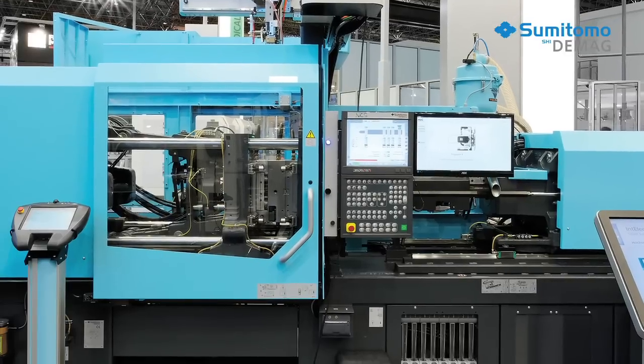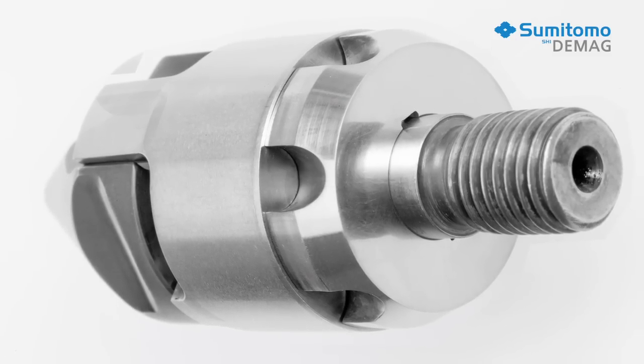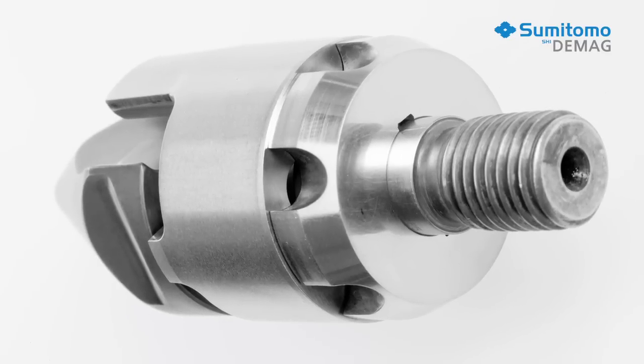Perfect interaction between different drives, optimized machine technology, and accurate control of the plasticizing, injection, and mold movements. And you can add technology modules to get even better performance and efficiency.